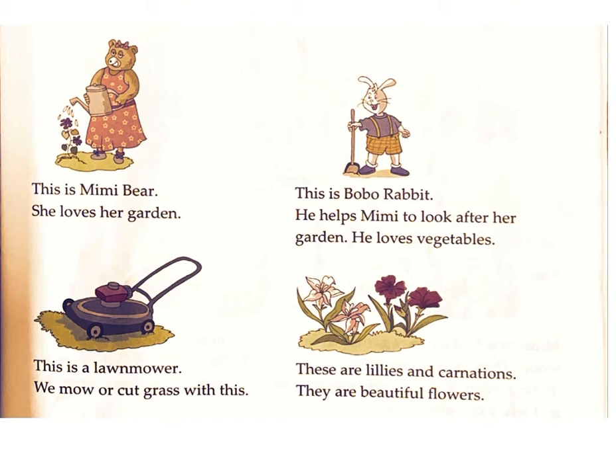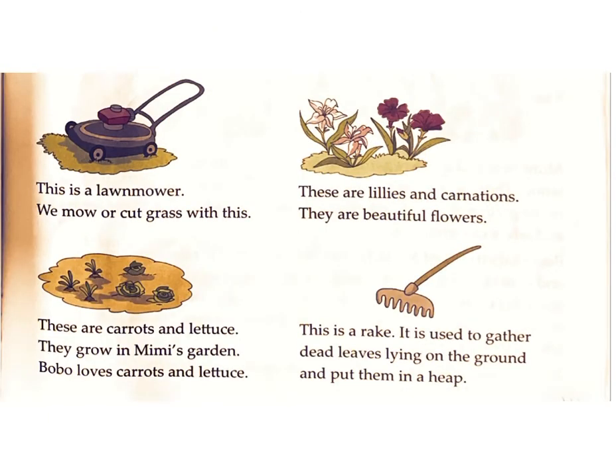These are lilies and carnations. They are beautiful flowers. These are carrots and lettuce. They grow in Mimi's garden. Bobo loves carrots and lettuce.